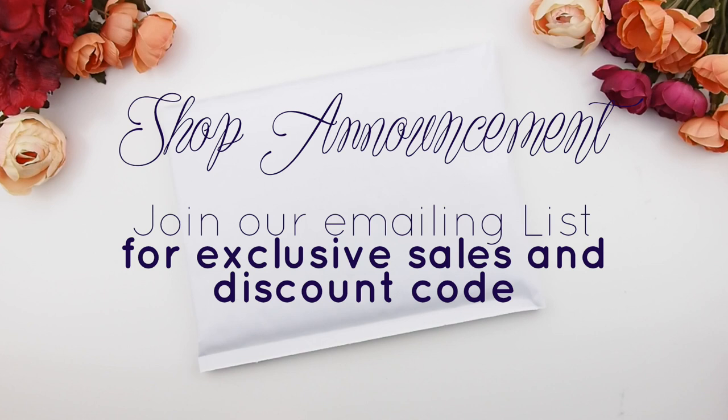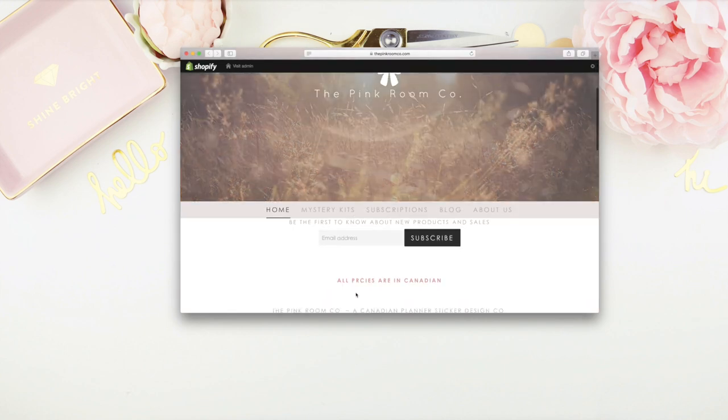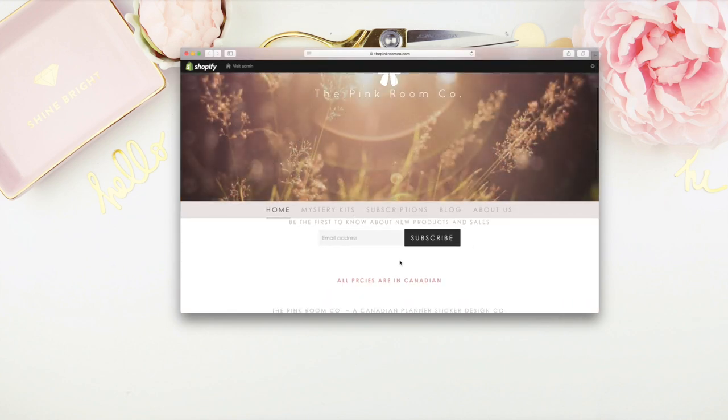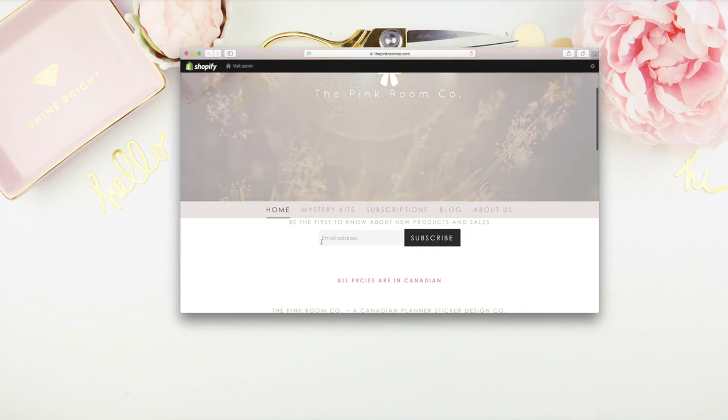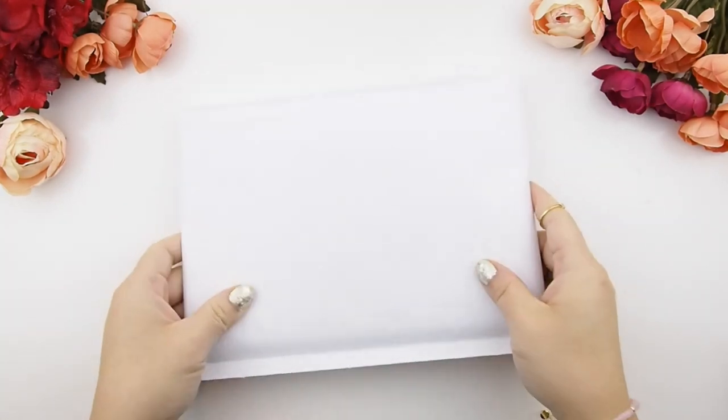Quick shop announcement before we start this unboxing: tomorrow I'll be blasting out a newsletter for a flash sale we'll be having for the next three days, exclusive to people on our mailing list. I'll send the newsletter on Sunday and again on Tuesday because the sale ends on Wednesday. Just go to www.thepinkroomco.com, scroll down, enter your email address, and hit the subscribe button — and that's it, you're on our mailing list.